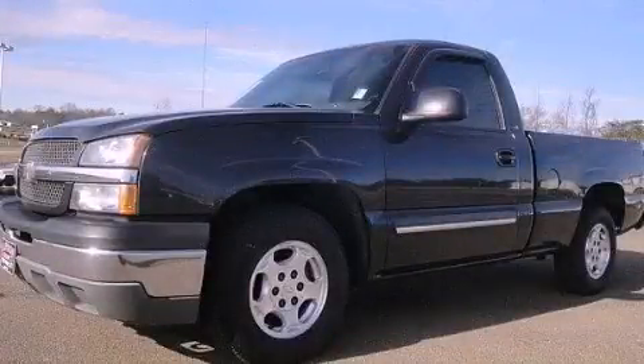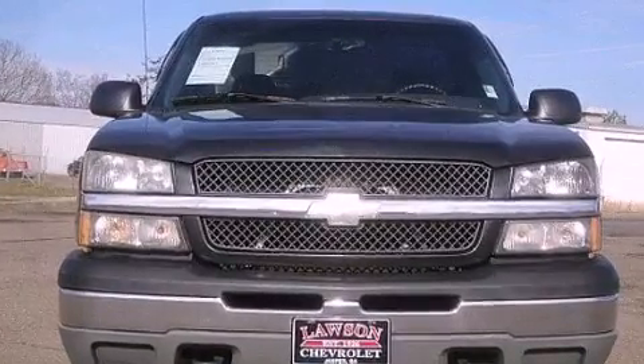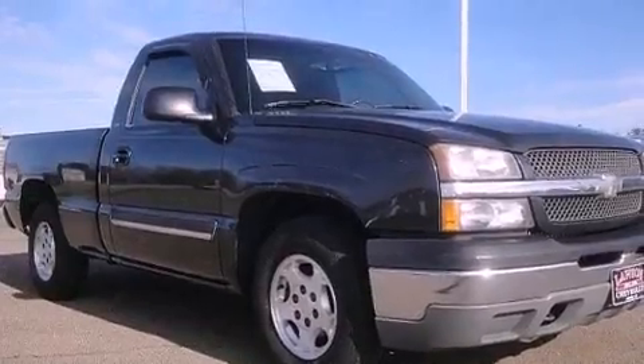This is a 2003 Chevrolet Silverado, made for the job site, the trail, and the town. It features a 4.8-liter 8-cylinder engine and a 4-speed automatic transmission.